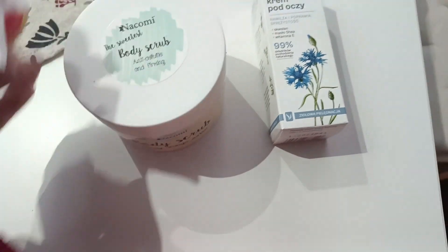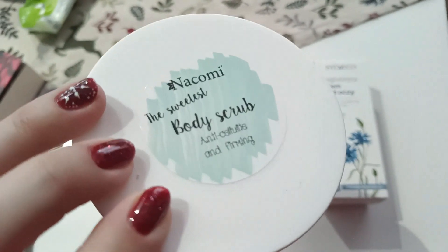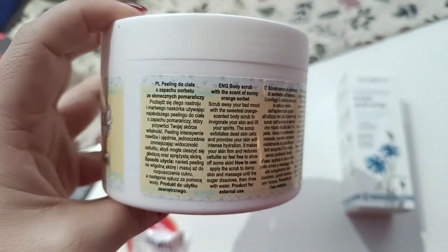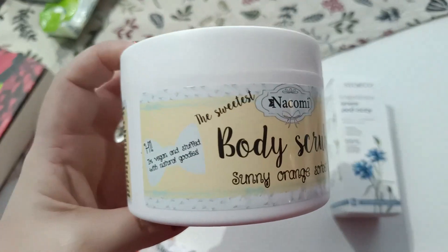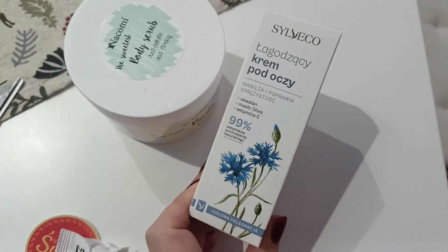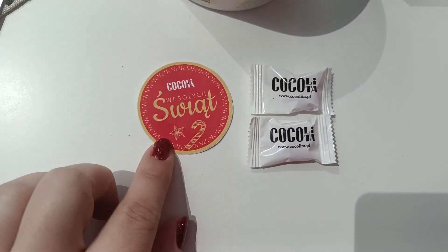Z drogerii Kokolita zamówiłam sobie kilka rzeczy, ale pokażę tylko to, co dla mnie. Czyli taki body scrub – znakomity, chyba cukrowy. Peeling do ciała – nie ma tu informacji, ale wydaje mi się, że było na stronie, może jest to peeling cukrowy. Zamówiłam sobie też taki Sylweco do wypróbowania – krem pod oczy. Prócz kosmetyków znalazłam cukiereczki z logiem drogerii i życzenia wesołych świąt.